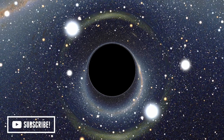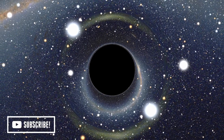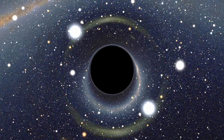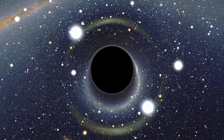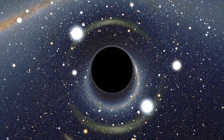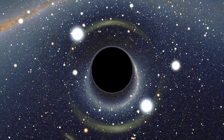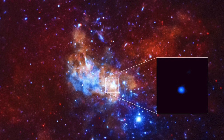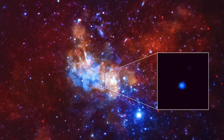Scientists think that black holes are created in places where the force of gravity crushes an enormous amount of matter together, and this makes it incredibly dense. This can happen at the centres of large galaxies, or when a giant star collapses and shrinks during the final stage of its short and brilliant life.